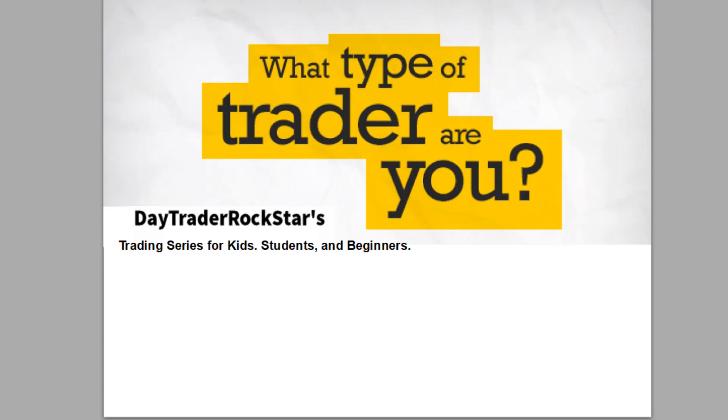Hey everybody, DayTrader Rockstar here, and I'm bringing you a video — more of a member's request, but this is a great video for everyone. I get this question a lot, and we've been seeing a lot of newer traders getting into the market lately, and I wanted to do a better job of educating.